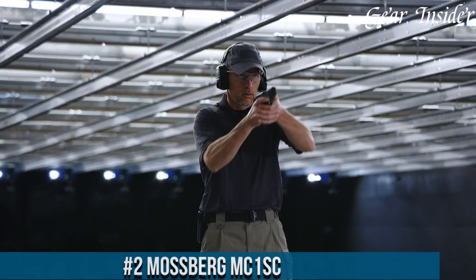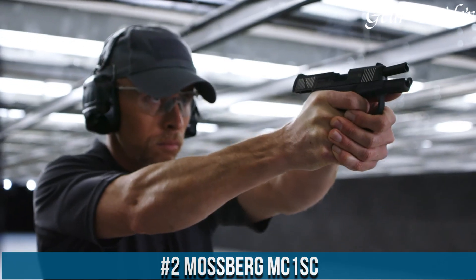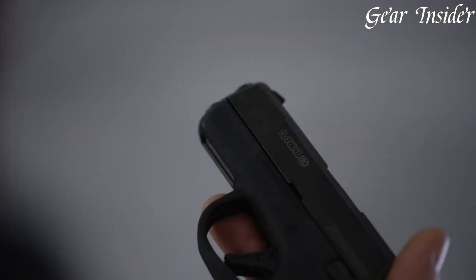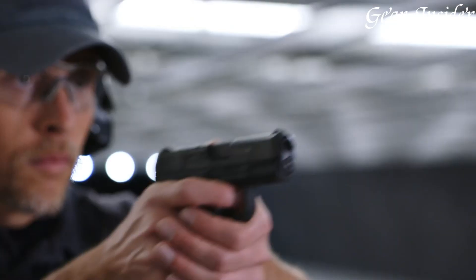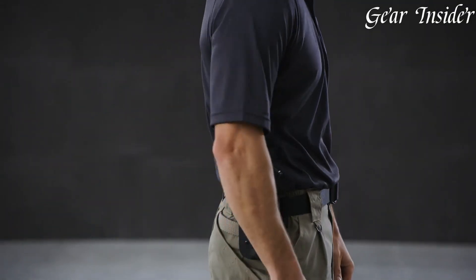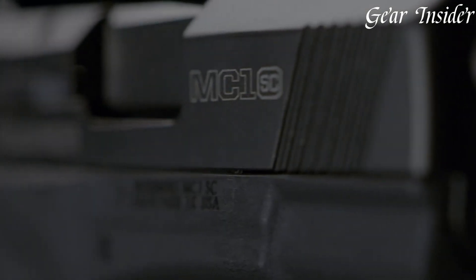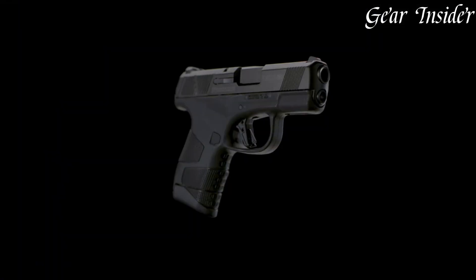Number 2: Mossberg MC1 SC. A compact and reliable 9mm pistol that offers an ideal balance of size, capacity, and features for concealed carry. With its slim profile and lightweight design, the MC1 SC is easy to carry comfortably throughout the day. Featuring a durable polymer frame and a stainless steel slide, this pistol offers durability and longevity. The MC1 SC incorporates a Safe Takedown System (STS) that does not require the trigger to be pulled during disassembly, for added safety.